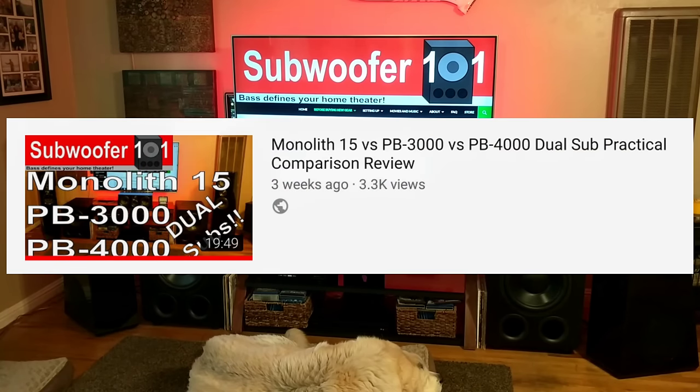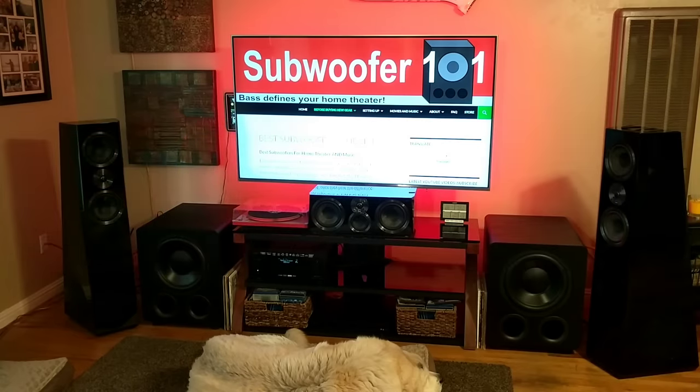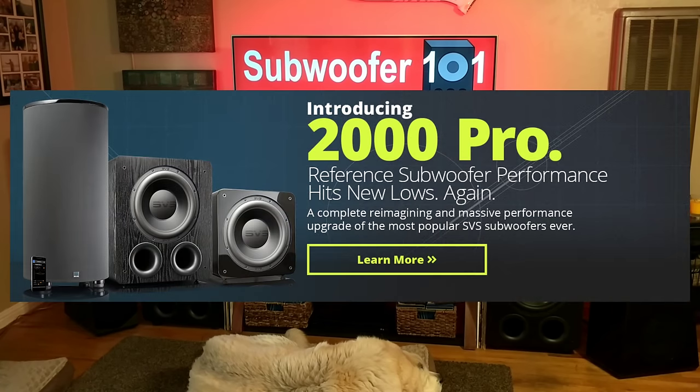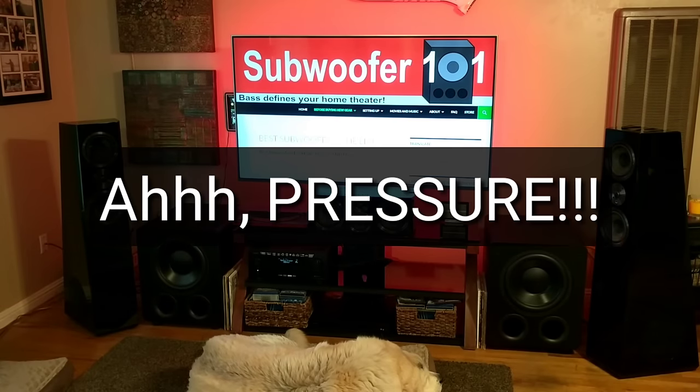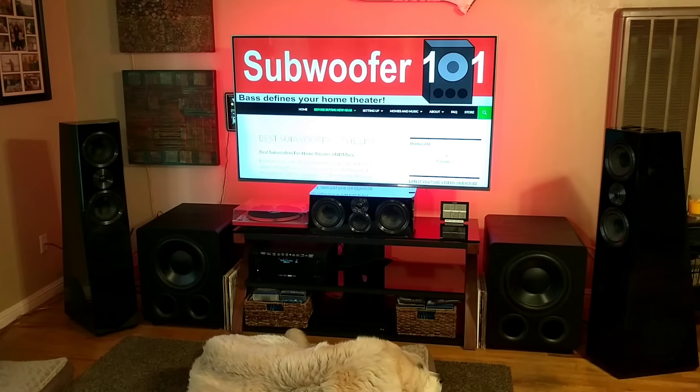The PB3000 has that explosiveness, really clean sound — it just ticked all the boxes. So I'm really interested in the 2000 Pro series because it's way too important a sub for SVS to get wrong. They have to get this right. The 2000 series outsells every other series of subwoofer that SVS makes, so they can't get this one wrong.